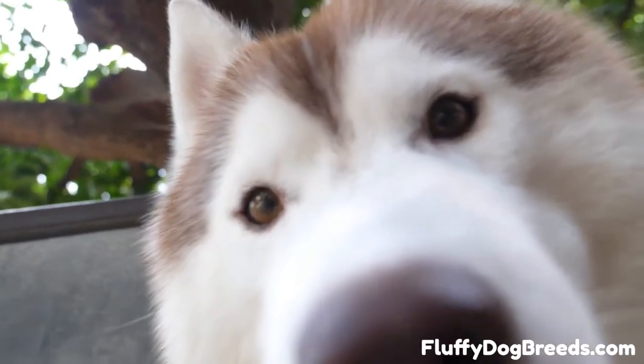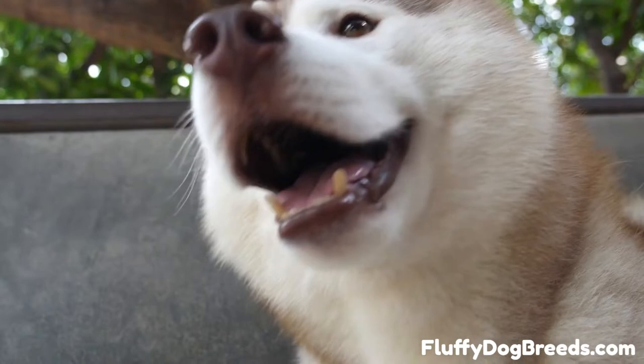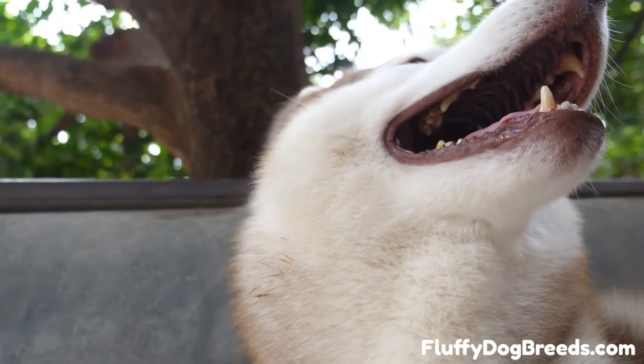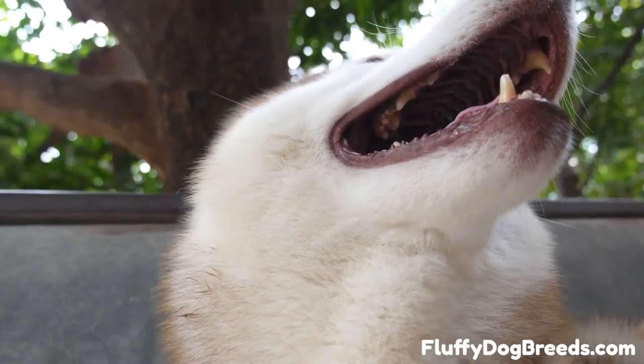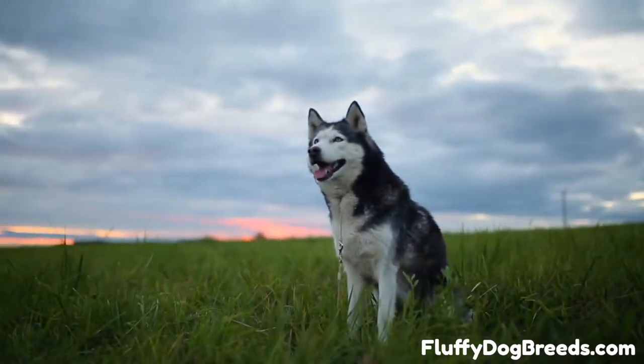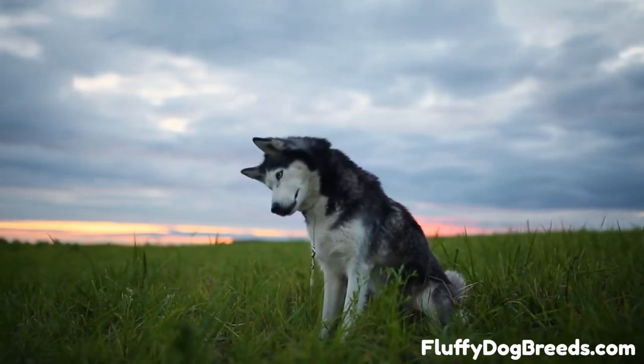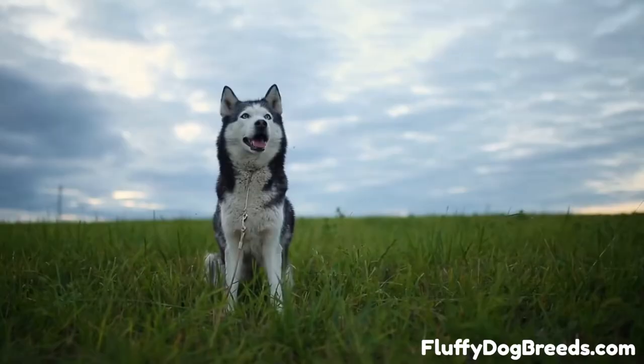Understanding the unique properties of the Siberian Husky coat: the Siberian Husky has a very unique coat type that has evolved to protect the dog in very specific ways. Perhaps for this reason, the Siberian Husky often has a very feline-like habit of self-grooming. Siberian Huskies can often be observed licking and grooming themselves fastidiously, just like domestic pet cats.